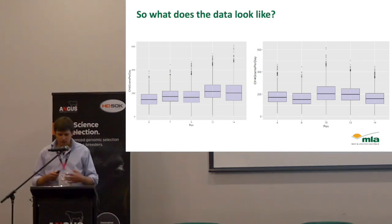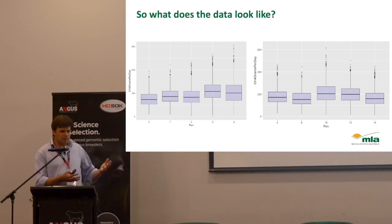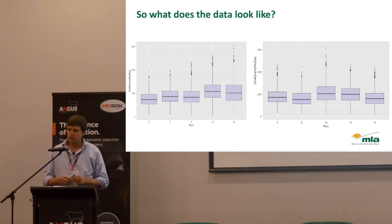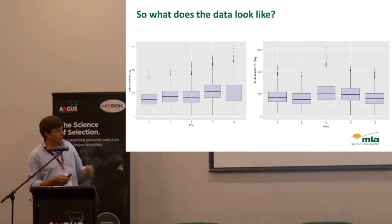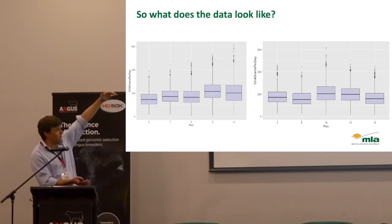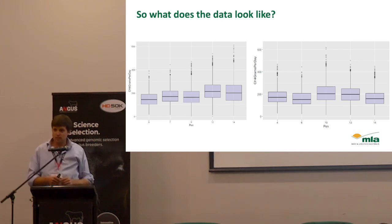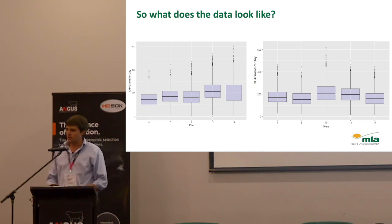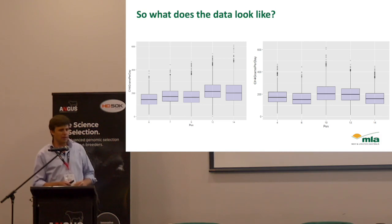Some results — variation is key, and what we see in all of the data from five different pens at Talimba at different times is lots and lots of variation. These are box plots where 50% of the data sits in those boxes. There's variation right out to 400 grams a day, right down to around 50 grams a day. We want to find those animals that are actually producing less methane — and they do exist. There's lots and lots of variability in methane outputs. There should always be a whole population represented, not one cow — population and variation are key.